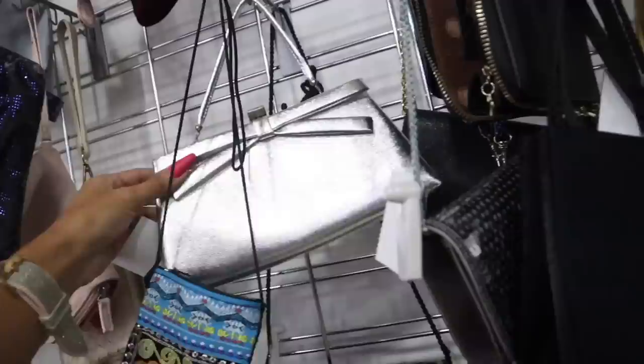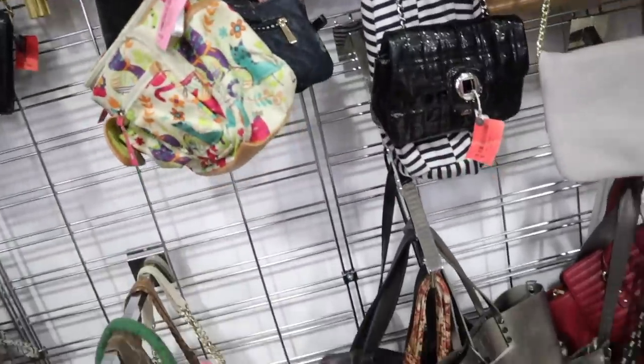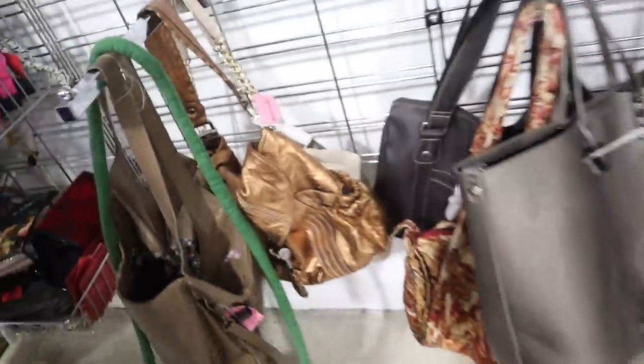Look at this one — $10! I found a few purses last week that I really loved, but look at this gold one priced at $10. I've never seen anything like it — so pretty and cute, honestly.